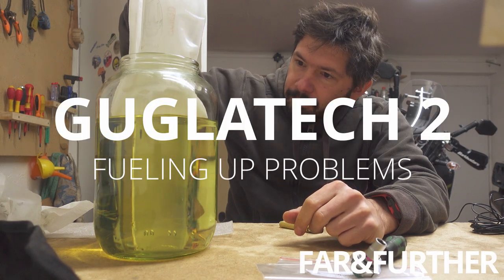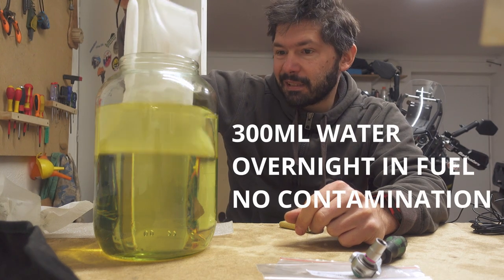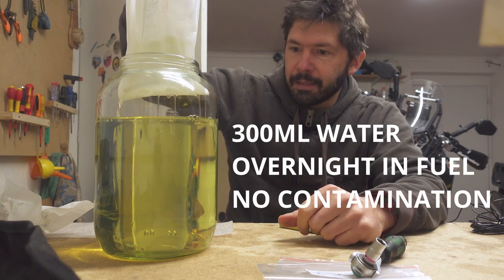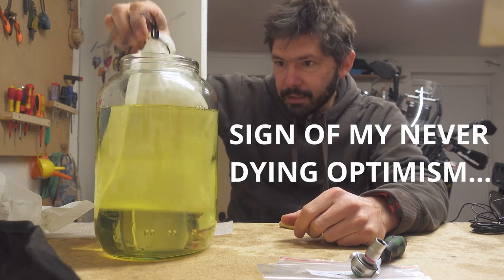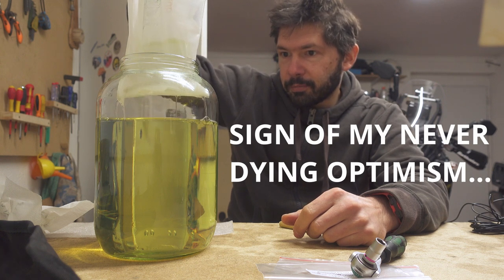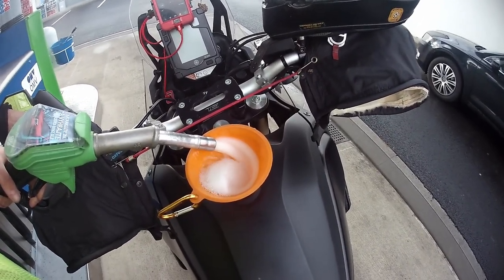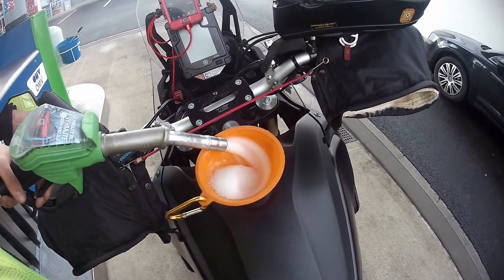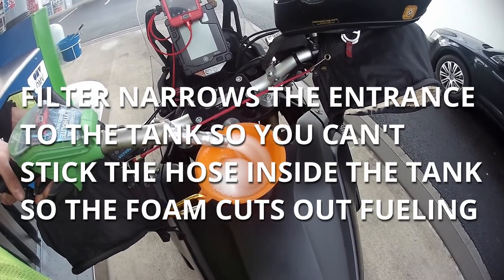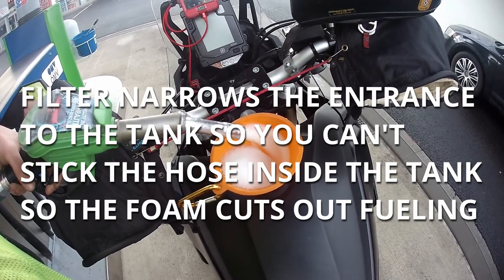Here we have the filter after about 10 hours in our little tank and there is nothing in it. Also interesting is look how quickly it filters the fuel, so actually the fueling up may not be such a pain. This is the problem basically — the pump gives a foam kind of thing, and because the filter narrows the entrance to the tank, the foam gets blocked on the filter.